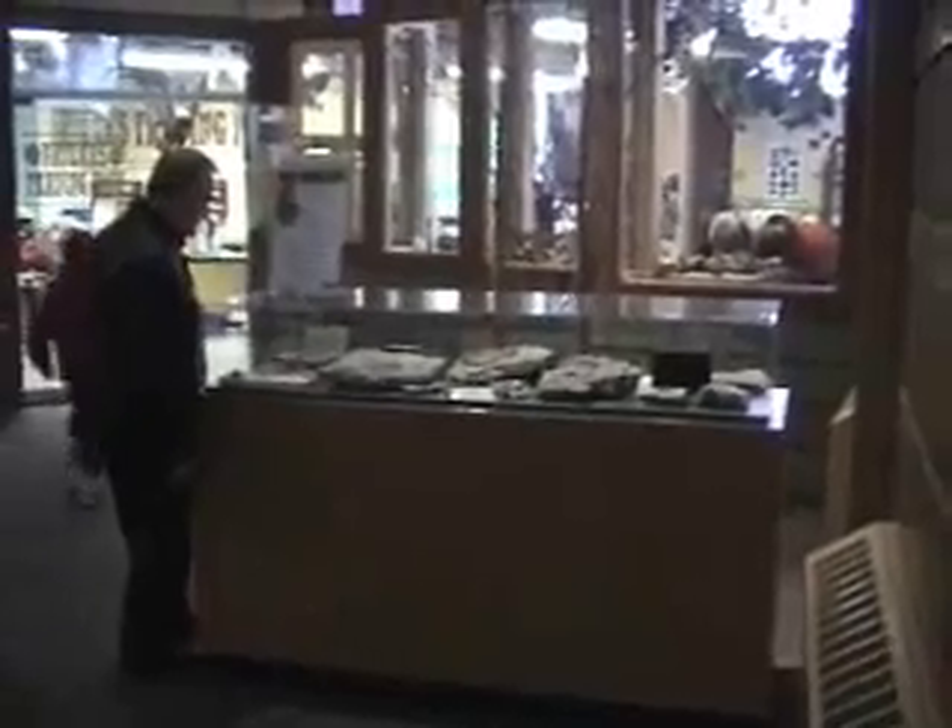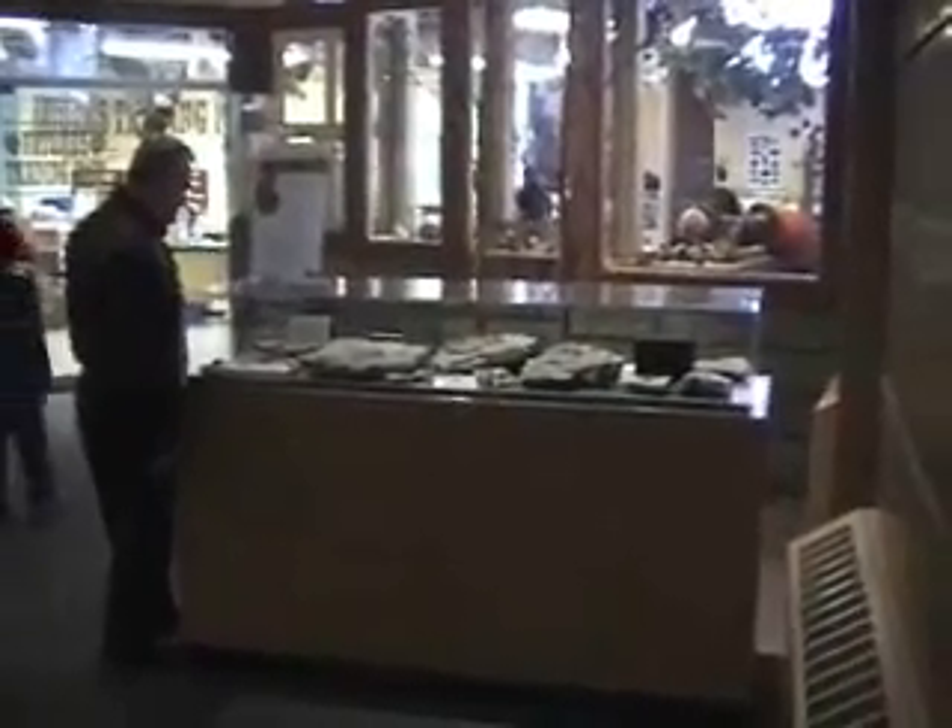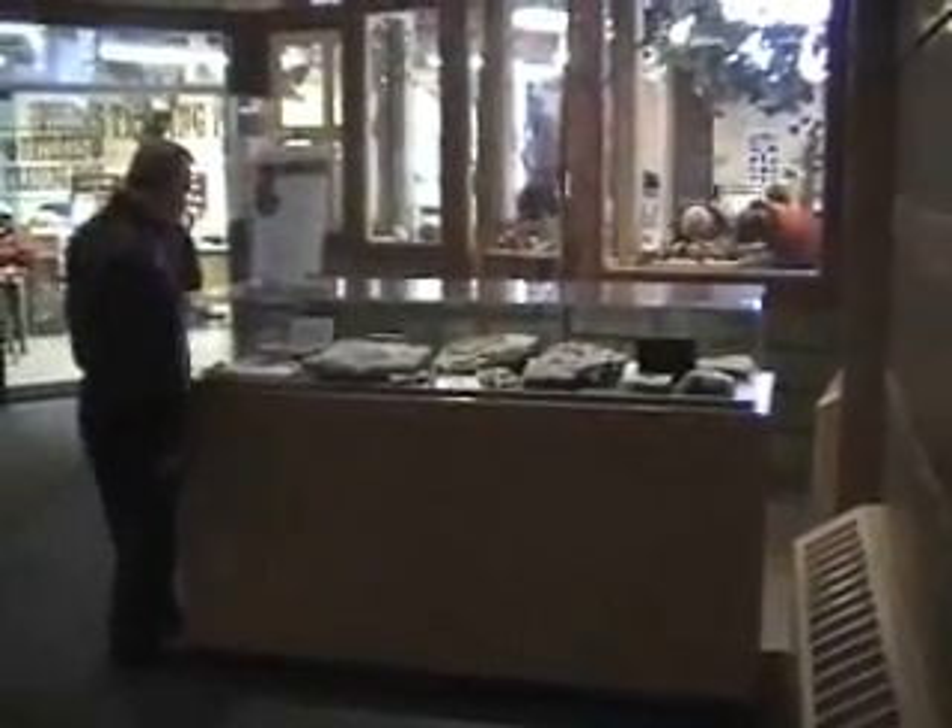This is the Dry Dredgers display case at the Natural History Museum, the Cincinnati Museum Center.